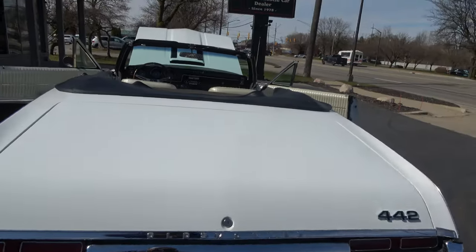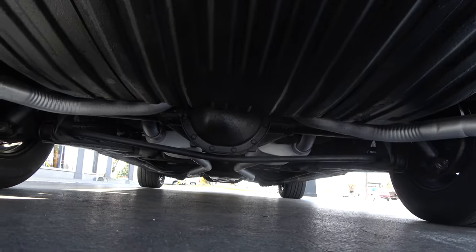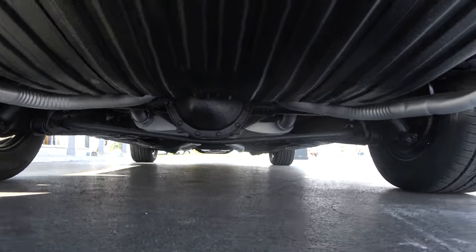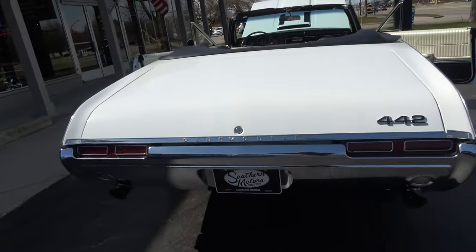Good-looking car — very original underneath. It's not been a frame-off or anything like that. They've upgraded the engine; it's got the hardened valve seats and they put the aluminum intake on it.